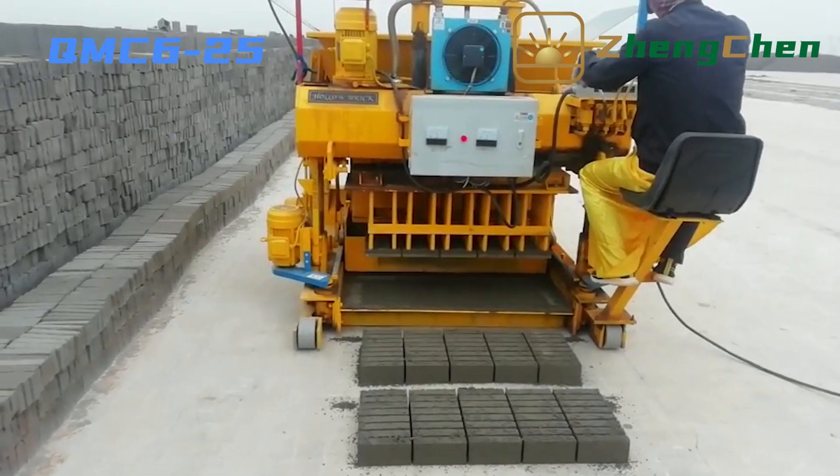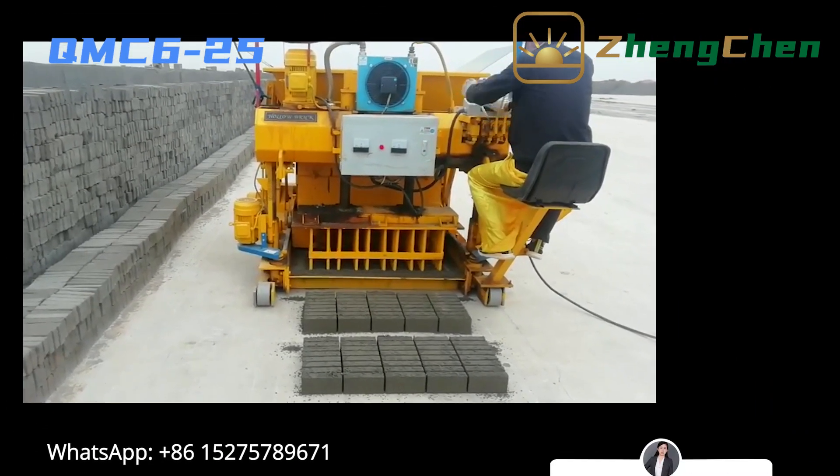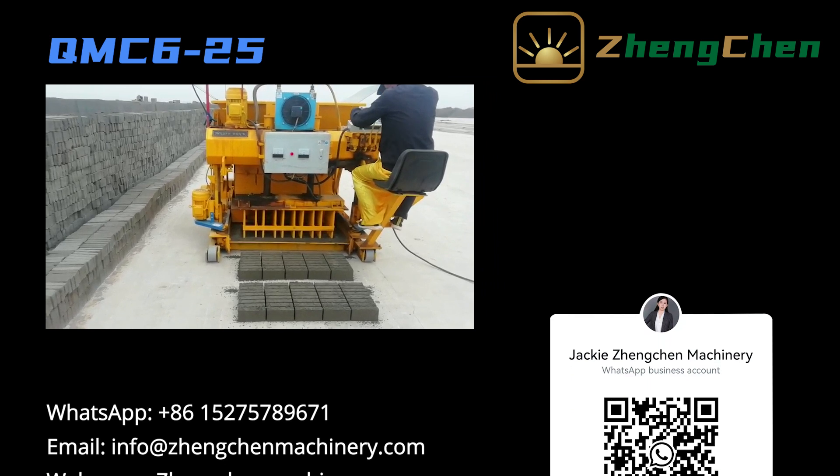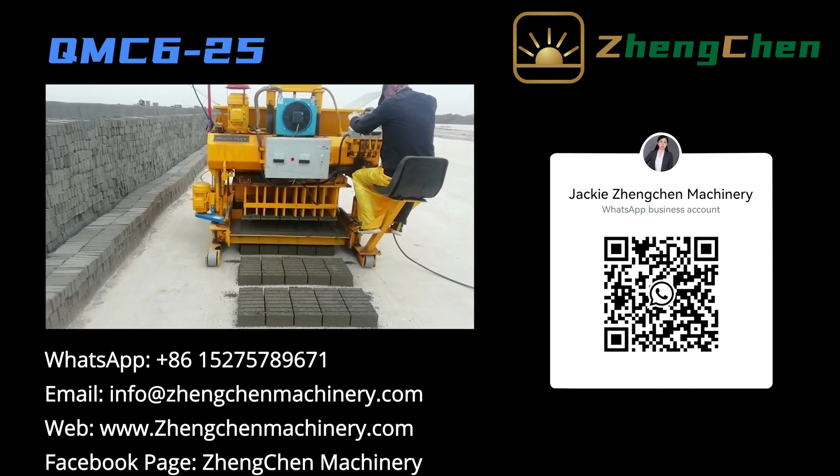That's all from me, thanks for your attention. Subscribe to my channel and turn on post notifications to get the newest videos. For more information, please visit www.jengchenmachinery.com.